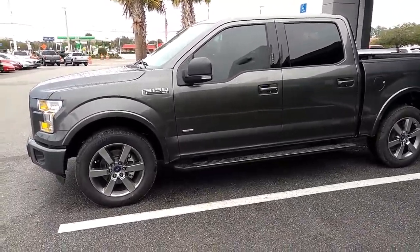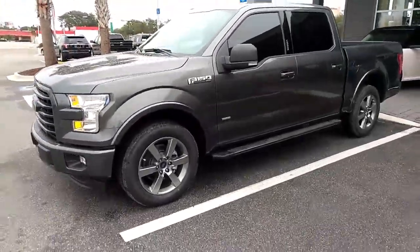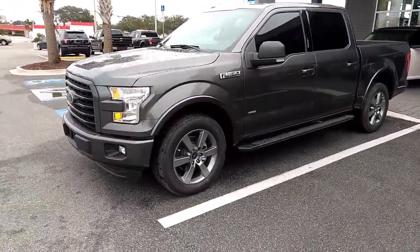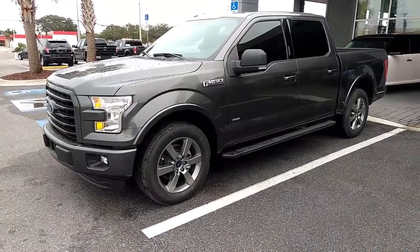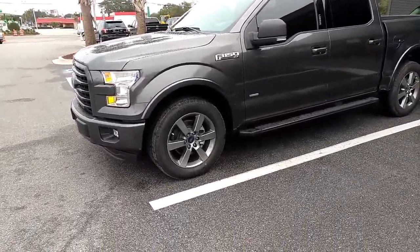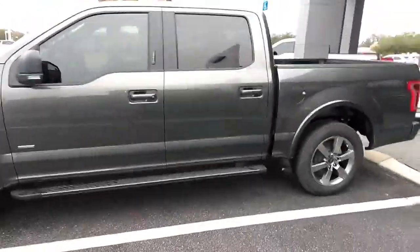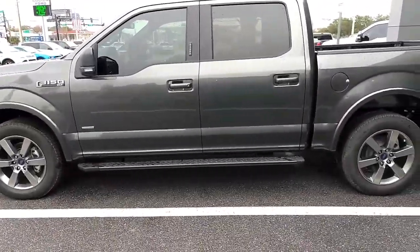This one's a 2016 model — a XLT F-150 with the 302A package, sport appearance package, as you can see with the body color bumpers, door handles and such, and on the back it says sport. This one also has premium 20-inch wheels on it. They look really sharp, really set this truck off. Black running boards on it as well, so you can get into the truck really easily.